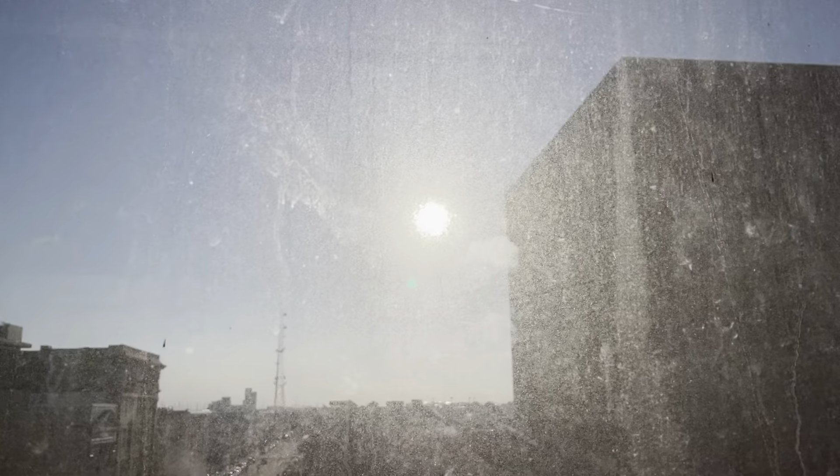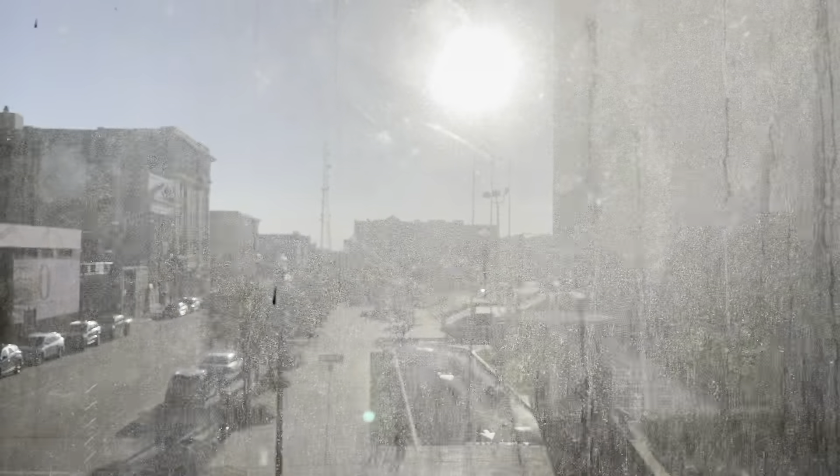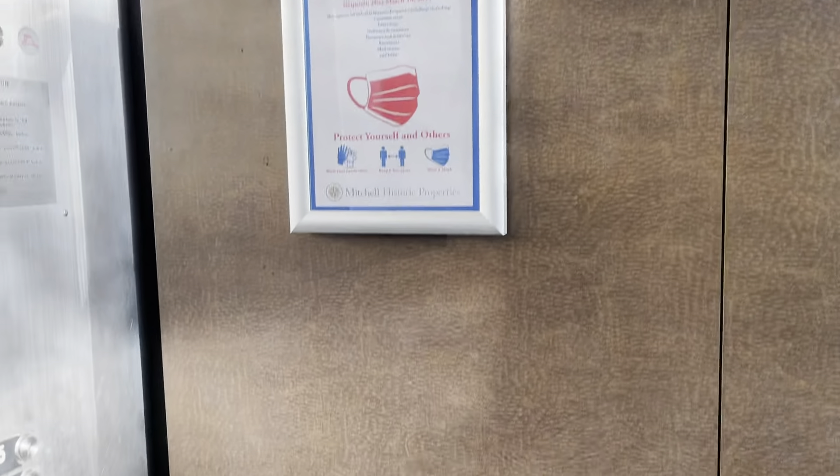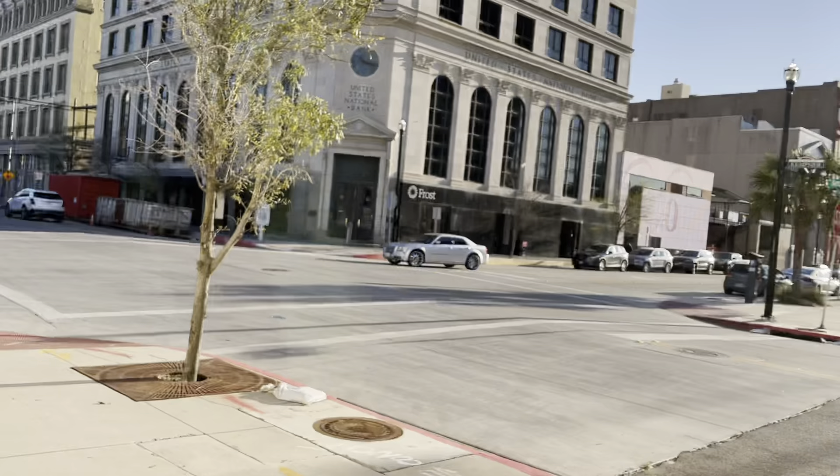Oh my gosh, that sun is bright. Look over there — look how much space that is for the other elevator, where the other elevator car used to be. This is so bright. Unfortunately, you can't hear the motor on this one because of that fan. We can get a really nice view down into downtown Galveston.